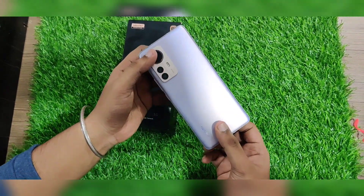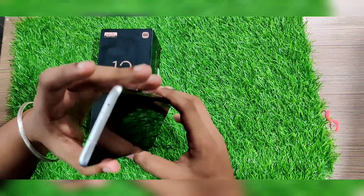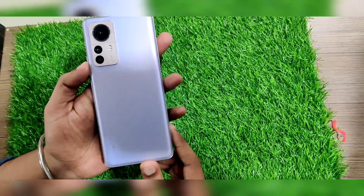Our stock is very limited. This is in brand new condition — no scratches, no dents, no pouch issues. If you look at this, it comes in 12GB RAM, 256GB variant.